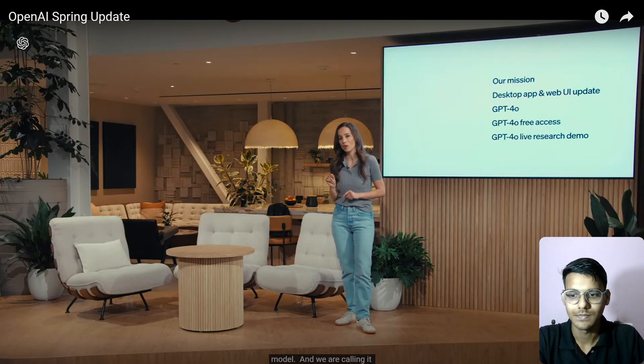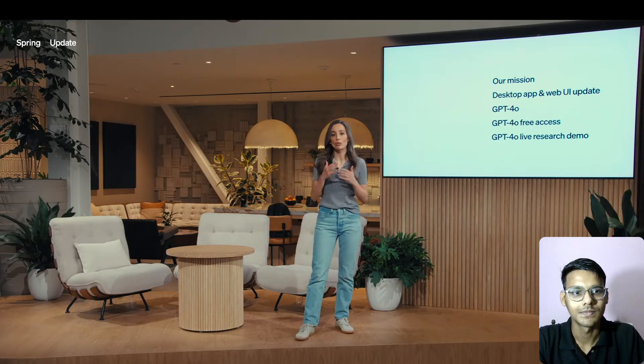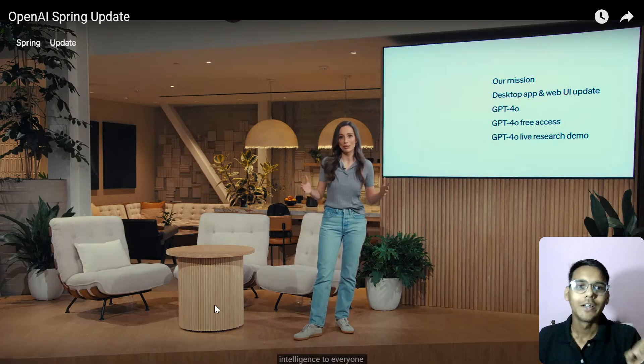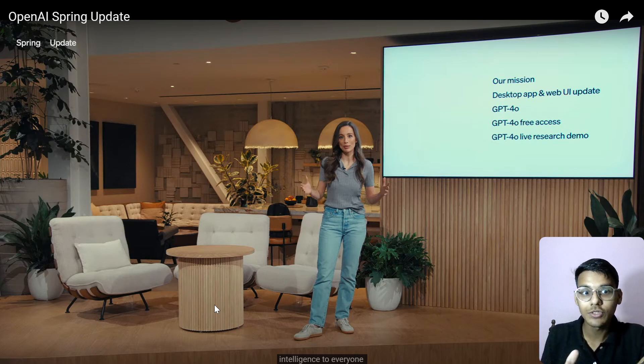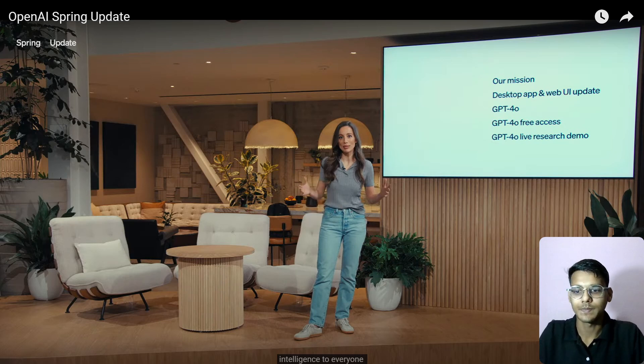The big news today is that we are launching our new flagship model — GPT-4o. The special thing about GPT-4o is that it brings GPT-4 level intelligence to everyone, including our free users. We'll be showing some live demos to demonstrate the full extent of its capability. There's a new desktop app, a web UI update, and we'll be seeing the live resource demos.